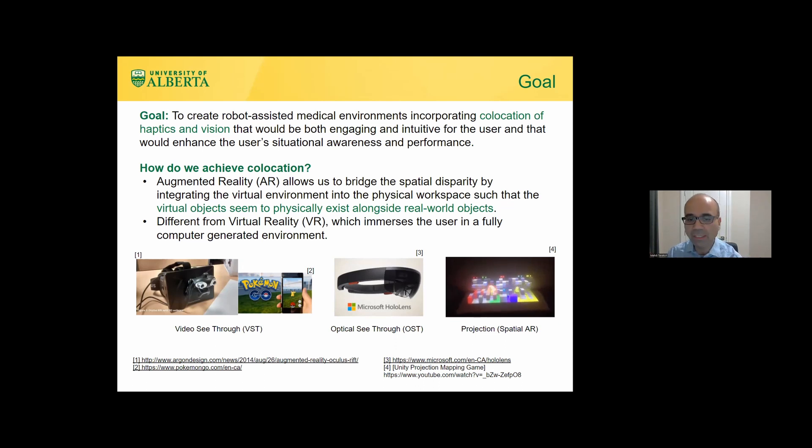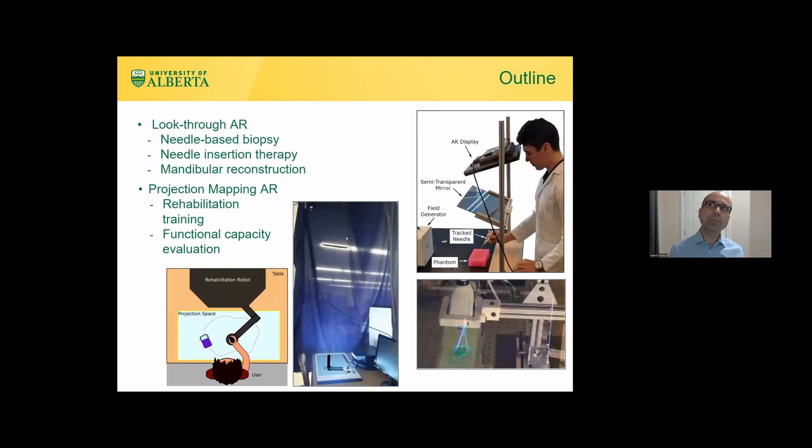There are various technologies available. We opted to use a see-through or look-through technology — but not a head-mounted display, since clinicians and patients generally don't like those — and projection mapping or spatial augmented reality. For oncological procedures and intraoperative guidance we use the look-through AR system, and for rehabilitation we use projection mapping.